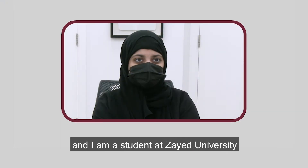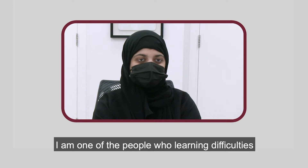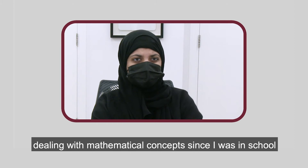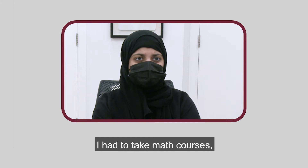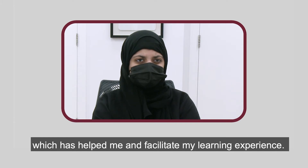My name is Ali Abdallah and I am a student at Zayed University. I study at the College of Arts and Creative Enterprises. I am one of the people who have learning difficulties in multiple academic aspects, such as writing, concentration, and dealing with calculations. I have been facing challenges in dealing with mathematical concepts since I was in school. When I joined Zayed University, I had to take the math courses and it was such a complex challenge to deal with. Then I realized that SAS supports students of determination, which helped and facilitated my learning experience.